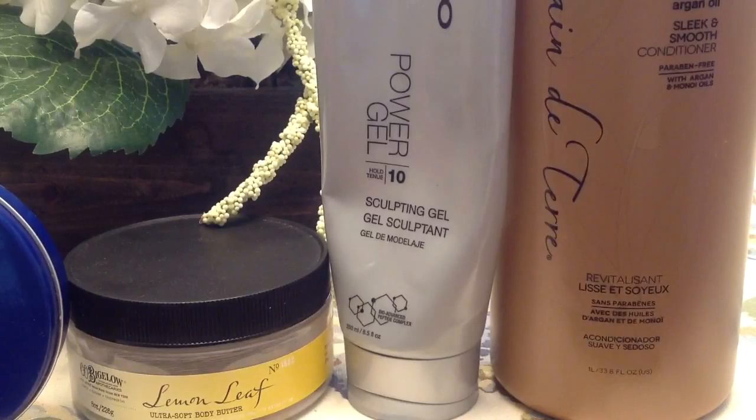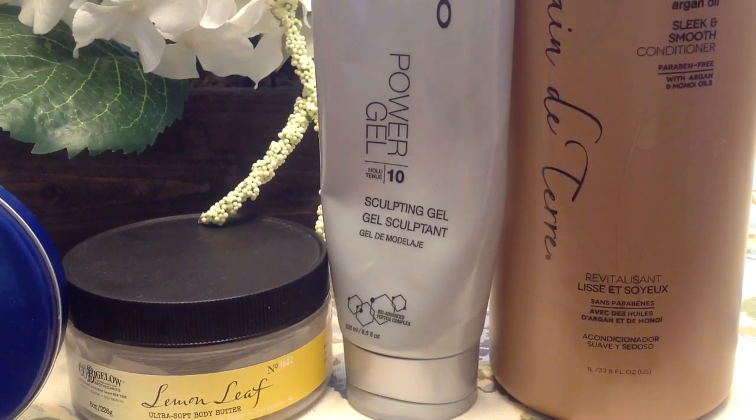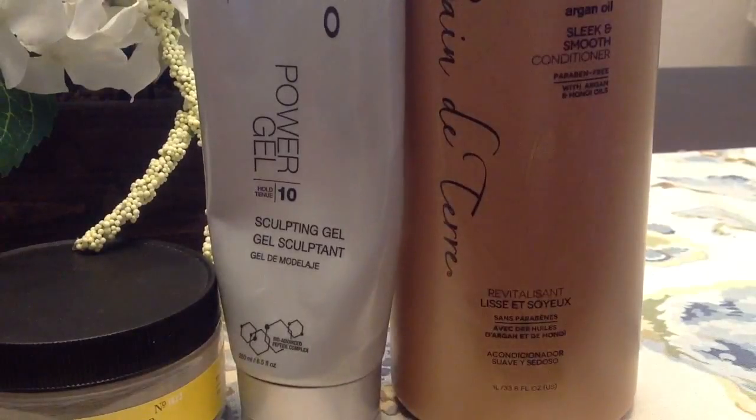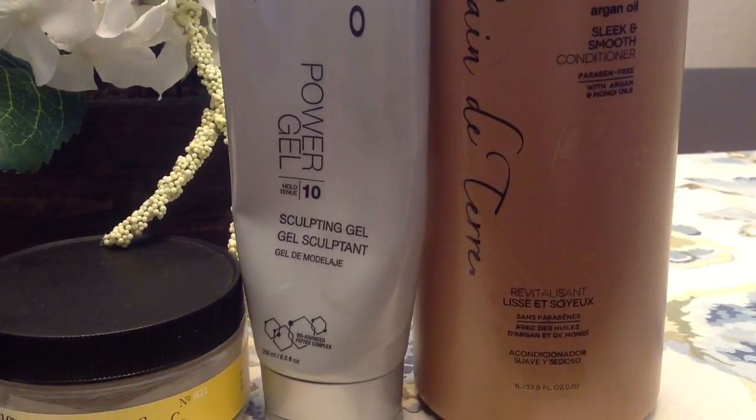I used up a Joico power gel sculpting gel — I mix this with my Nexus extra gel because I hate how the Nexus performs on its own and it needs more staying power. I got this at TJ Maxx for around $7.99–$9.99. I also used up a conditioner from Banditere — the argan oil sleek and smooth conditioner. It's a very thin, lotion-like consistency, not thick and dense, but I found it pretty moisturizing. I got it on clearance at TJ Maxx or Marshalls for about eight bucks. It was pretty good overall.